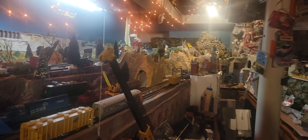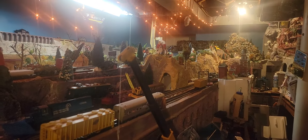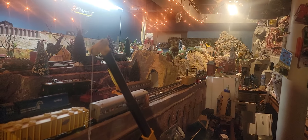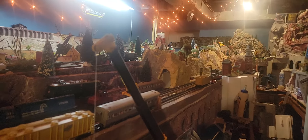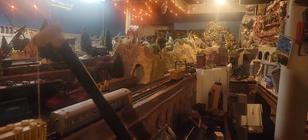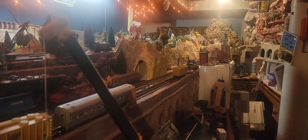Hey everybody, we're here down in the layout, and it's late at night. I had to work and try to figure out what was wrong with this old Bachmann Baby Train Master Fairbanks Morse, and I got it to run again.